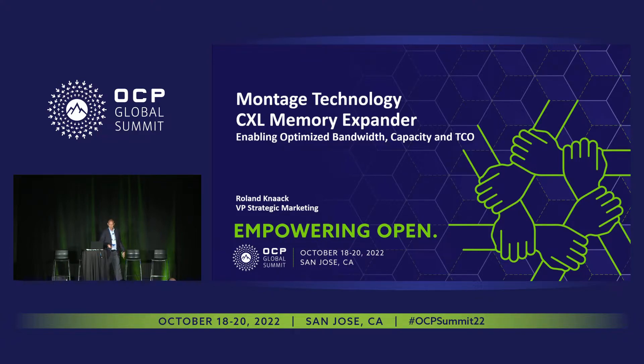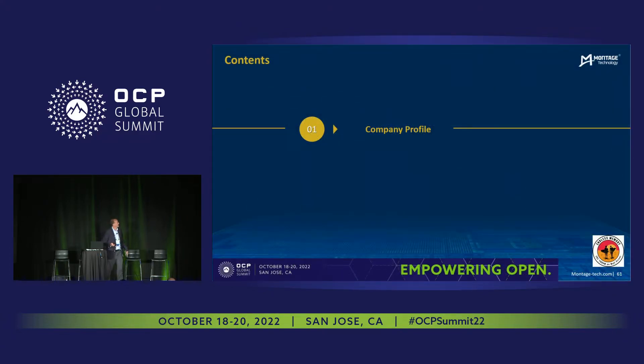We're a silicon provider. I'm going to go through a little bit of the company background and then talk to you about our products and how we fit into the CXL ecosystem.